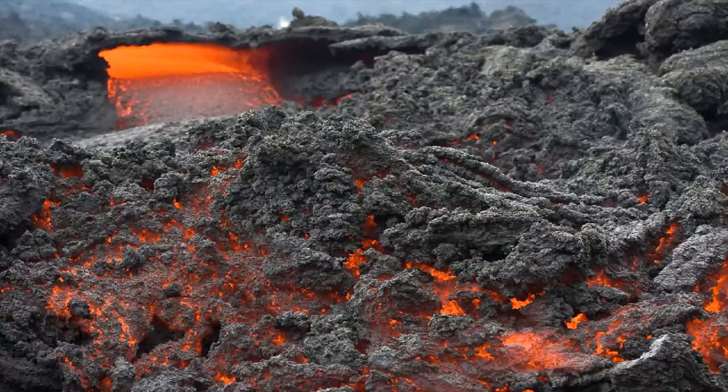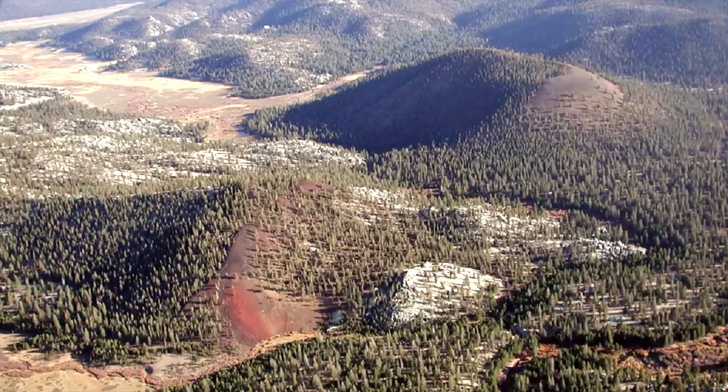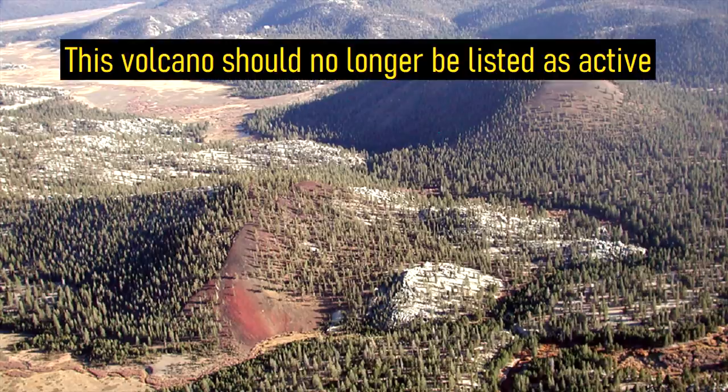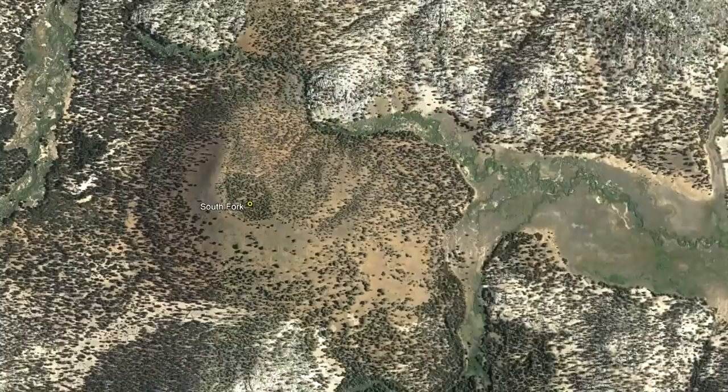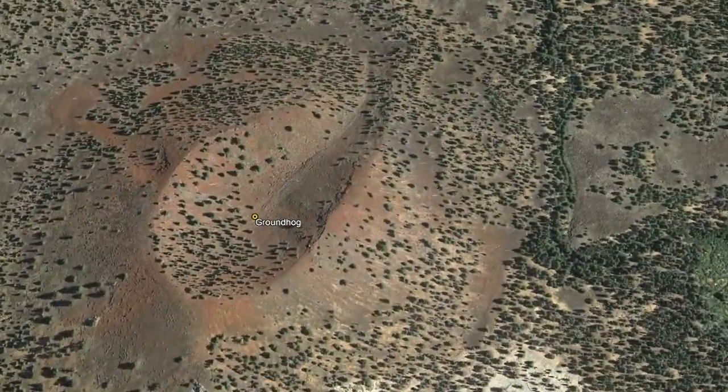The most recent eruption from this volcanic field was originally thought to have occurred 7,500 years ago, which caused it to be classified as an active volcano. However, more recent studies have determined that the last eruption occurred far more than 10,000 years ago, meaning that this volcano should no longer be listed as active. The eruption in question occurred at the youngest looking volcanic cone in the field, called Groundhog Cone.